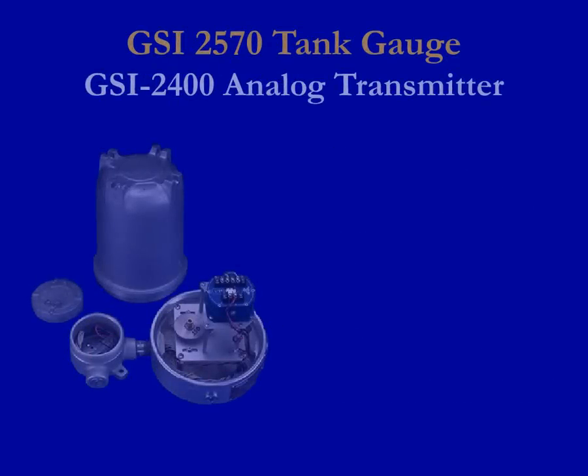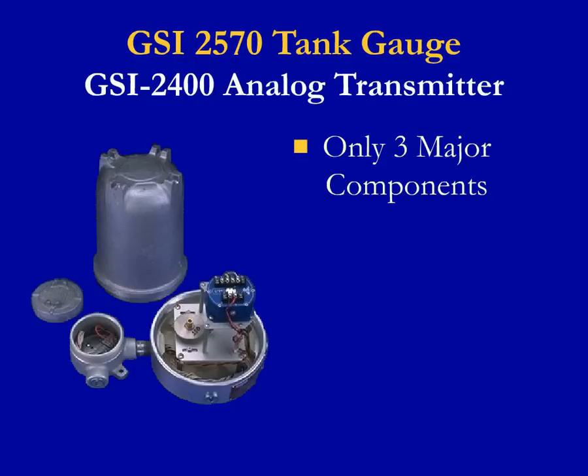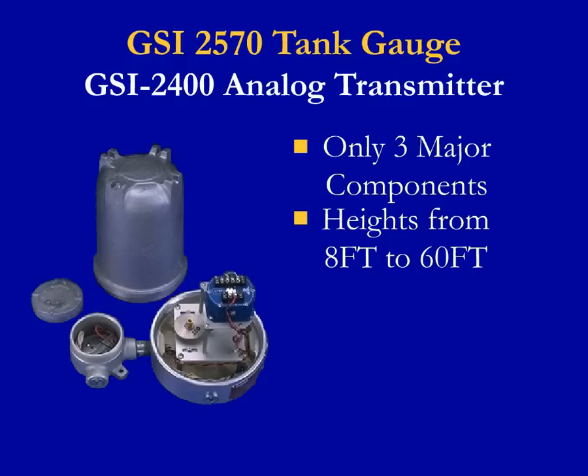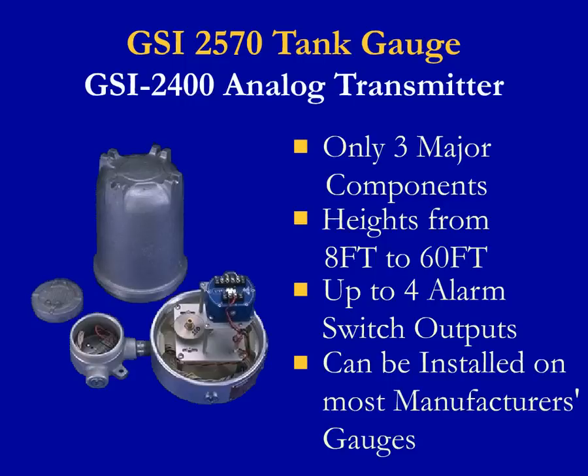The GSI model 2400 4 to 20 milliamp analog transmitter is designed for simplicity of installation and calibration, is very competitively priced, and is often used for lower accuracy applications or for integration scenarios with a host requiring an analog input. Consisting of only three major components, it greatly simplifies repairs and reduces parts inventories. It utilizes a standard 10-turn potentiometer through a precision gear set to derive the 4 to 20 milliamp signal from the output shaft of the mechanical gauge. Ranges are available for tank heights from 8 feet to 60 feet, with options for up to four alarm switch outputs, and this unit can be installed on most manufacturers' gauges.